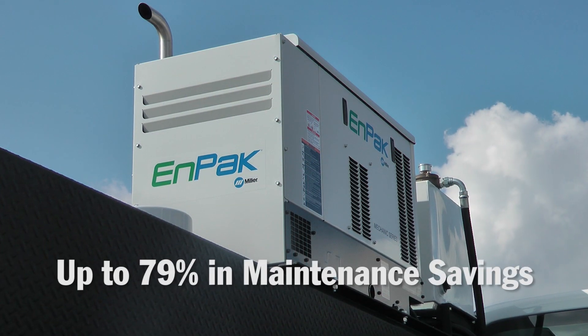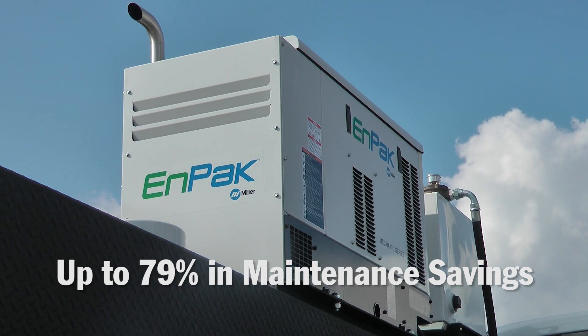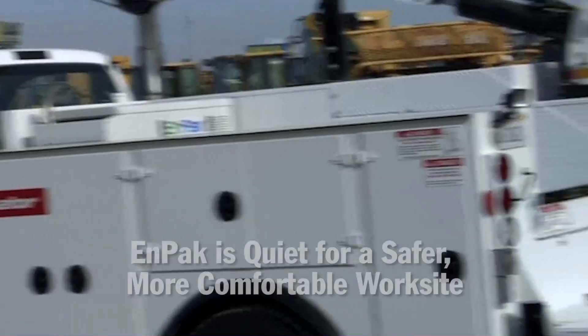You'll spend less on maintenance costs too — up to 79% less — because MPAC has lowered preventative maintenance costs and extends the intervals between costly preventative services on the truck.